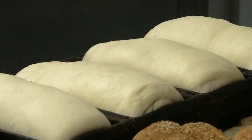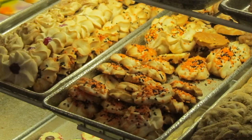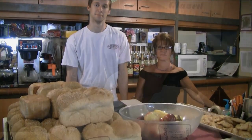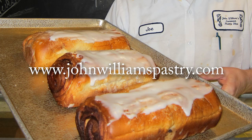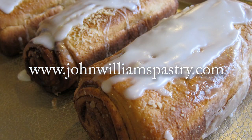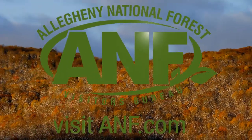If you'd like to know what's on today's menu, or see what's popping out of the oven, or to take one of our new classes — Baking with Joe — visit us at www.johnwilliamspastry.com or call 814-362-6637. And thanks for watching this installment of Life in the Forest.